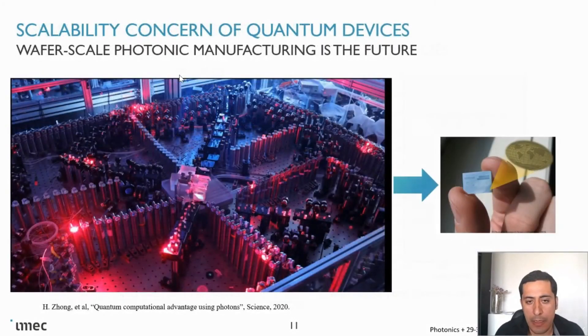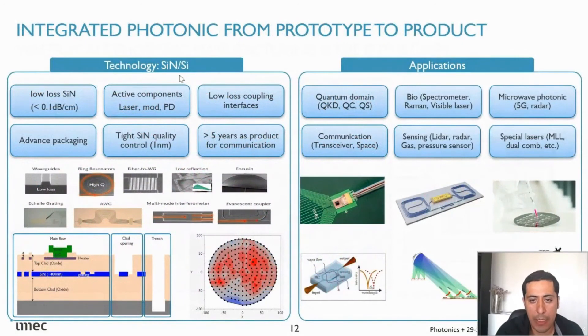Another application is quantum computing. We have seen a recent image from a Chinese group showing quantum computing using photonics — but as you can see, it uses discrete components. If you want to make a practical quantum computer, you need to make it scalable. We believe that using integrated photonics, especially silicon nitride in 200-millimeter and 300-millimeter platforms, we can make this happen.